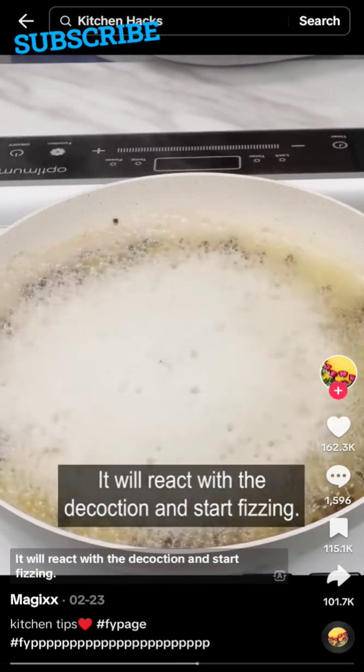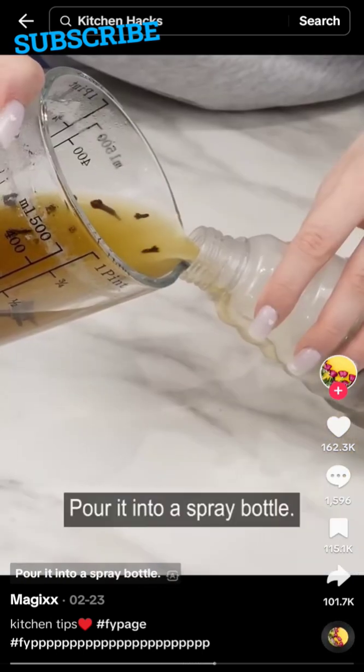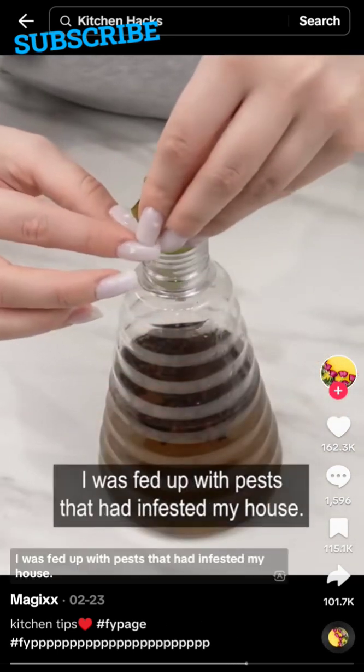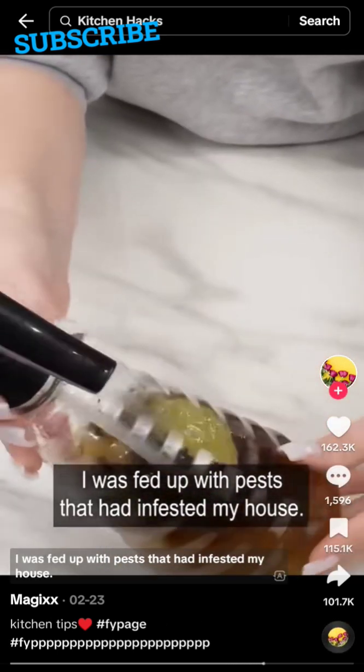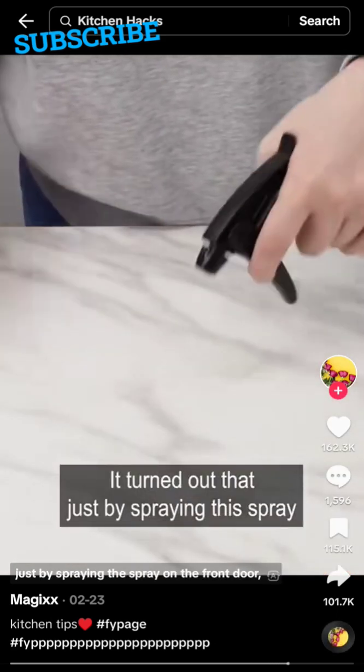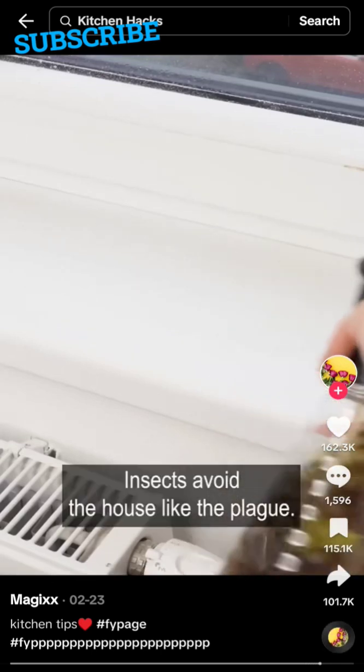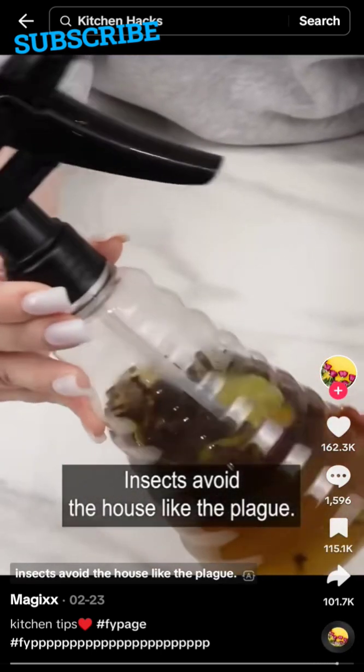The baking soda will react with the decoction and start fizzing. Pour it into a spray bottle and put a few bay leaves into the bottle. It turned out that just by spraying this spray on the front door, kitchen cabinets, and window sills, insects avoid the house like the plague.